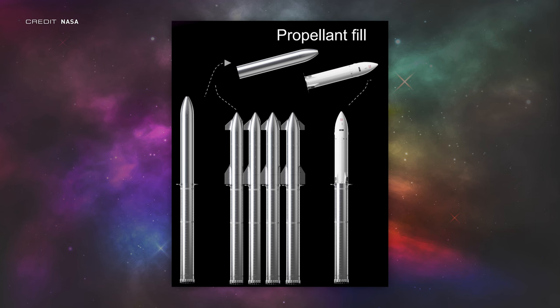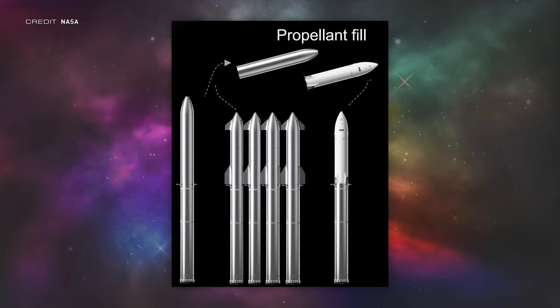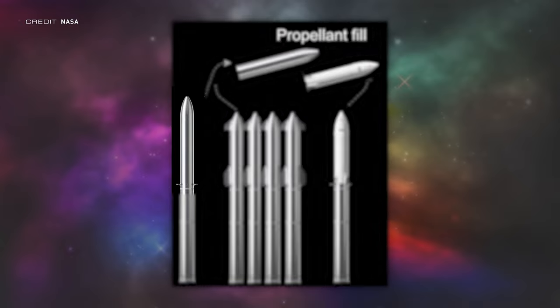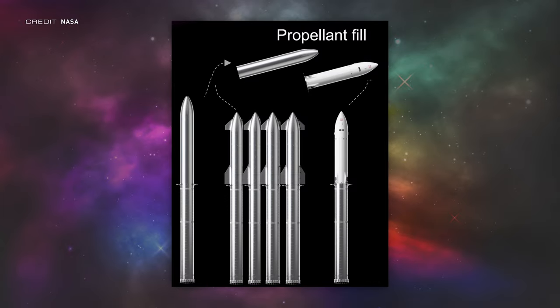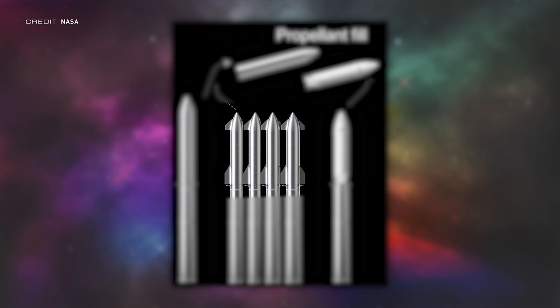NASA has released new information on the human landing system, and with it comes new renders for the Lunar Starship and Tanker Starship variants. The Lunar Starship no longer has the solar panels around it, and there seems to be a new tanker variant — possibly a fuel depot that stays in orbit permanently, as it doesn't have any fins and is taller than the normal tanker Starship vehicles.